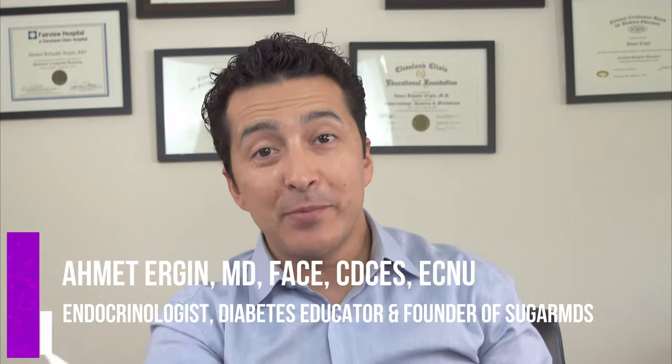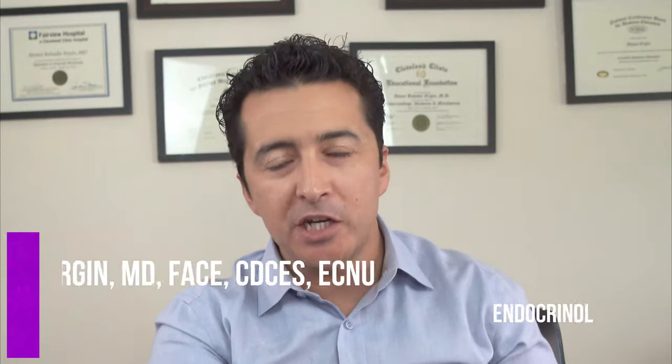Hi guys, this is Dr. Ahmet Ergin, I'm an endocrinologist and a diabetes education specialist. I'm going to talk to you about CGM — continuous glucose monitoring systems. We have a lot of videos comparing Dexcom to Libre. Today I'm going to give you my honest opinion on which one is best — not necessarily which one is more accurate, but what would fit you best, because everybody is different.